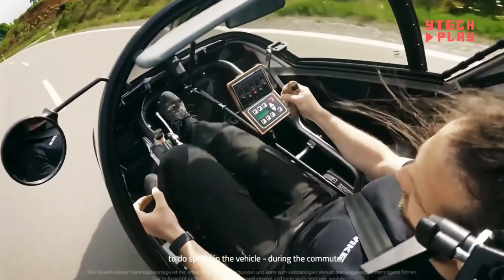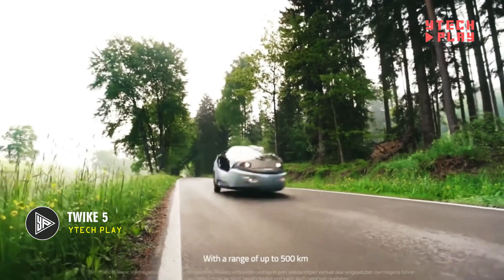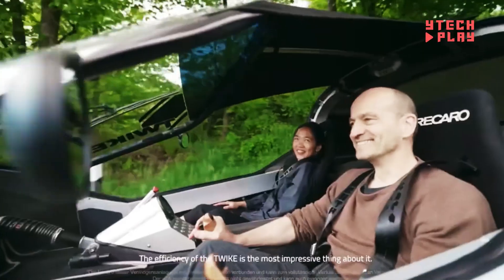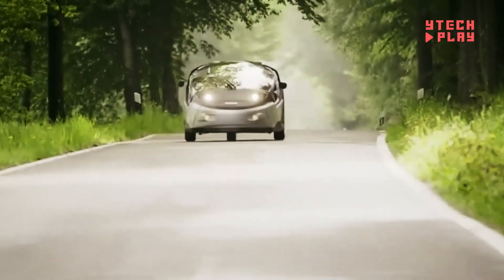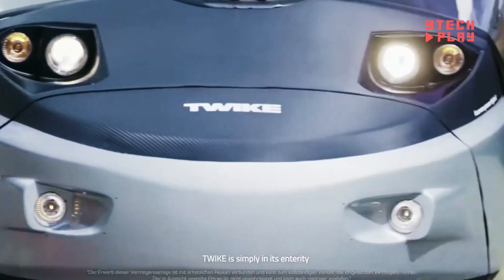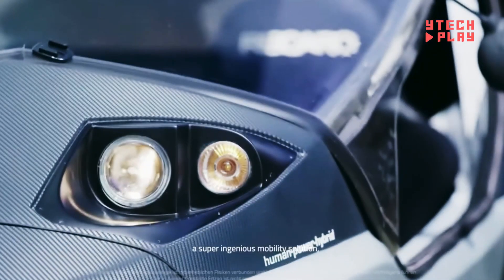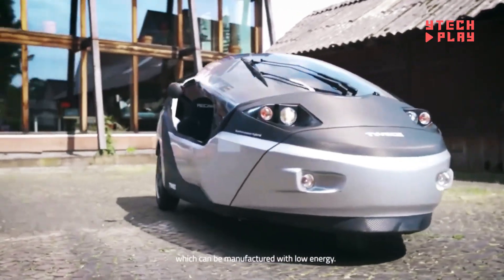The Twike 5 is a one-of-a-kind, three-wheeled electric hybrid vehicle that beautifully blends pedal power with electric propulsion. It's not just eco-friendly — it's a fun way to get around sustainably. Weighing in at about 1,320 pounds, this lightweight and powerful ride is perfect for everyday use, with an impressive range of 150 to 310 miles on a single charge, and speeds of up to 80 to 118 miles per hour.